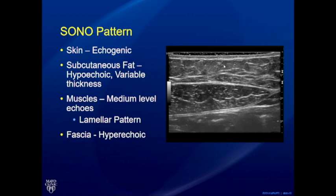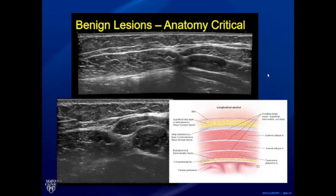Identifying the anatomical layers is critical, and it's important to train sonographers on this. The skin is generally echogenic. Below that is the subcutaneous fat, which is slightly hypoechoic and variable in thickness. The muscles show medium-level echoes — a lamellar pattern on longitudinal imaging. The intervening fascia is hyperechoic. Resolution has improved enough that these fascial layers can be seen extremely well.